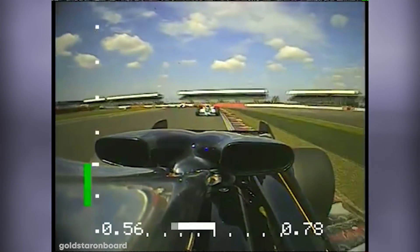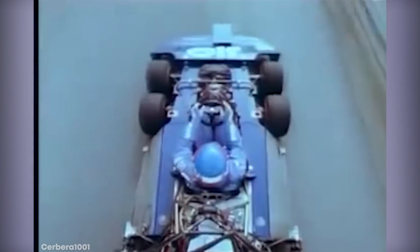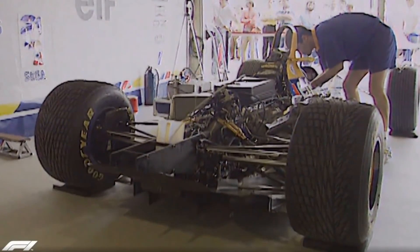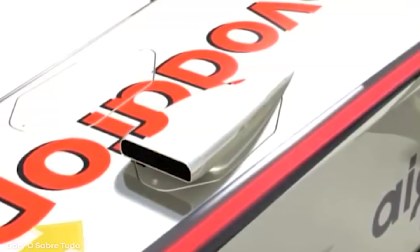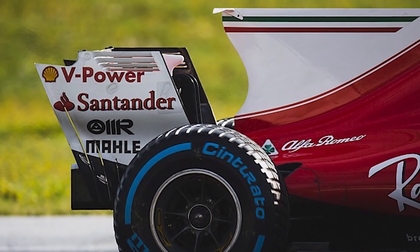As far as racing goes, few leagues are quite as well known as F1. Sporting some of the most high-speed races in the industry, F1 cars have to be super high-tech to compete. This has led to some drivers making some incredible upgrades to their cars in order to come out on top. Here are the top 15 most incredible F1 innovations.